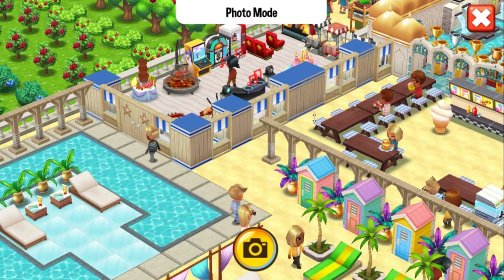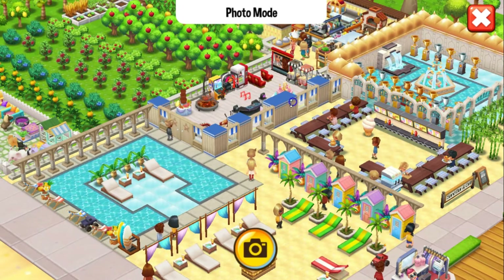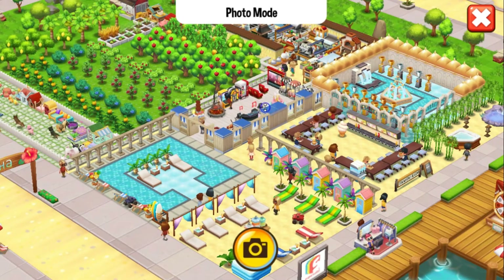Let's start the tour and let me zoom out so I can see everything. Wow, this restaurant is huge. Look at that cool area.